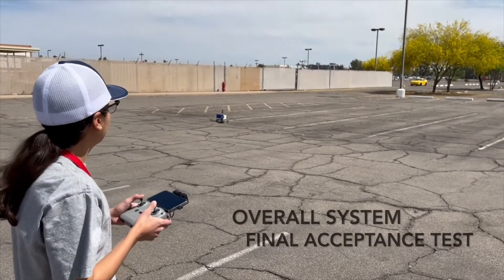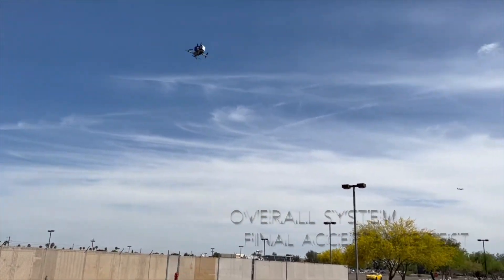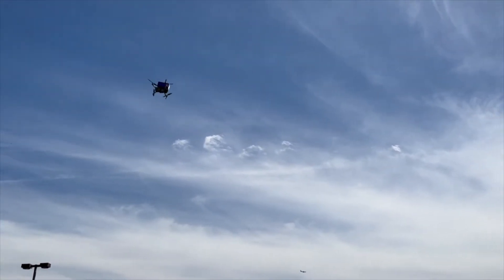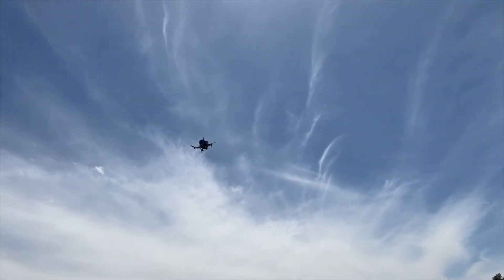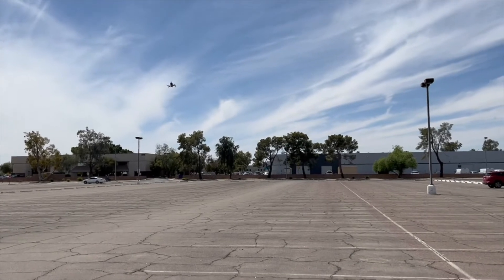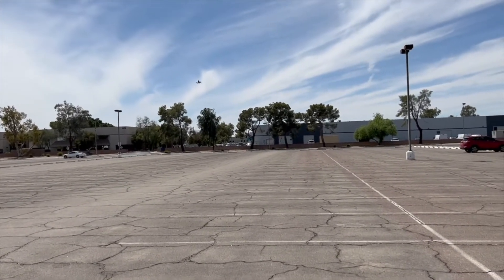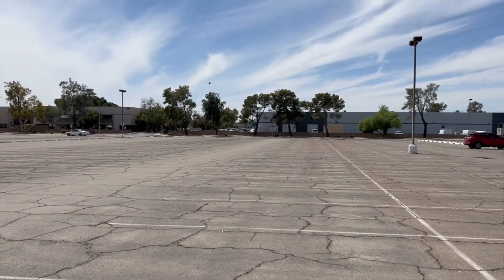Our final acceptance test was conducted at the General Dynamics Hayden Facility in Scottsdale. We verified our sponsor's three given requirements: having the module transported via drone, transmitting very high frequency signals received by the direction-finding system, and logging time and position data during transmission.